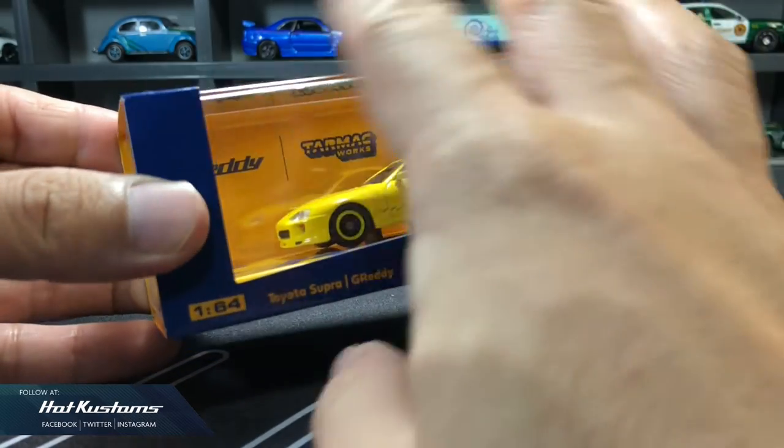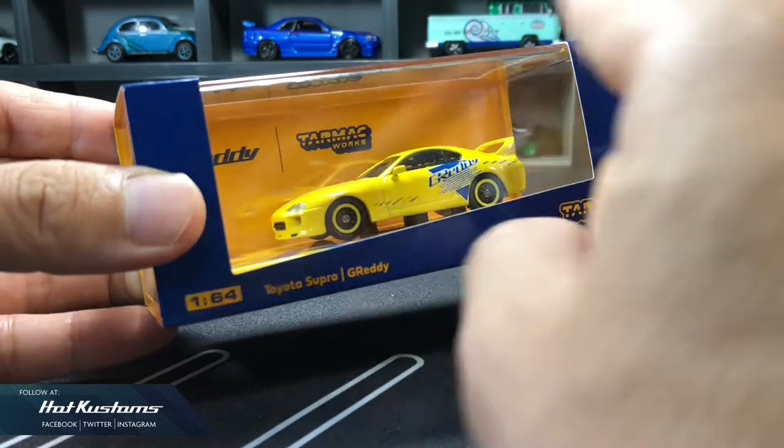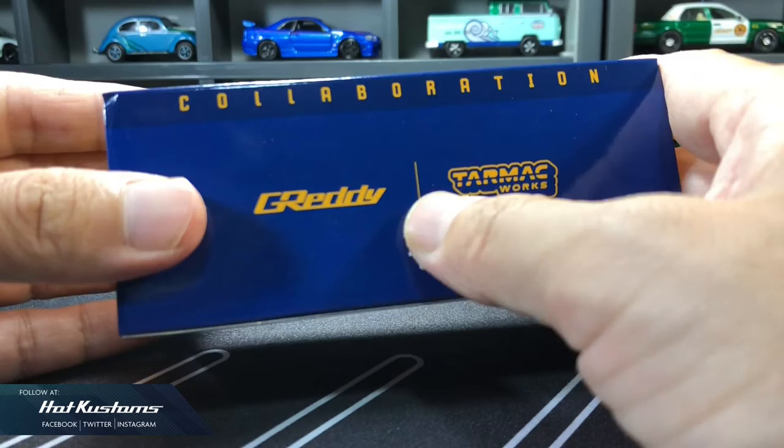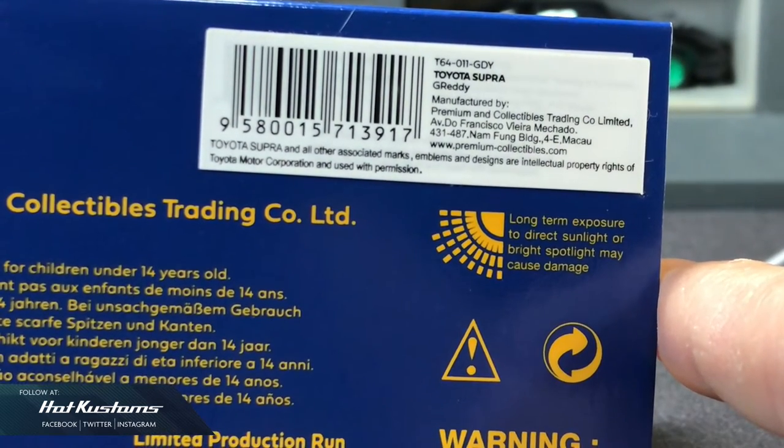The Grady Performance Supra comes in the standard Hobby 64 presentation case. The sleeves are clean cut in Grady blue. The back features the collaboration between Grady and Tarmac Works, and on the base there is info on the casting along with the license information.